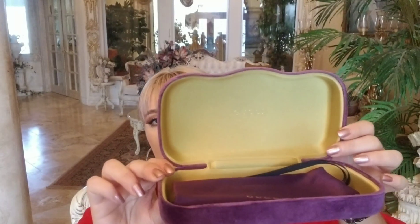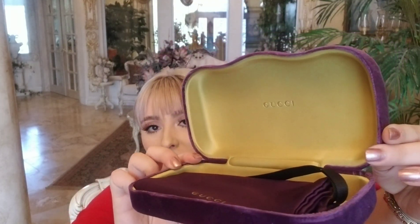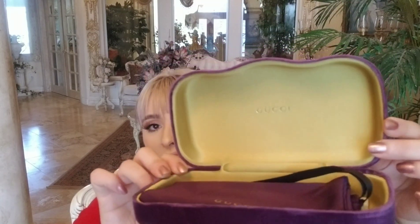It is a nice baby brown — not brown, green color — inside of it, and it says Gucci in there. This is how they gave them to me.